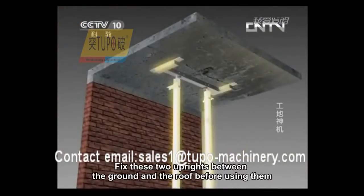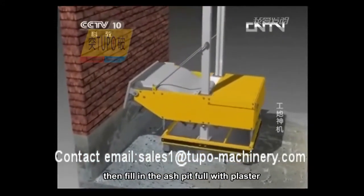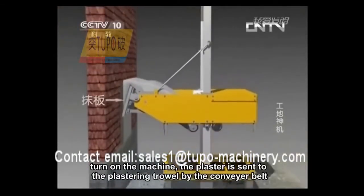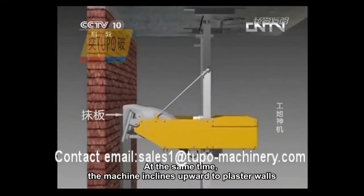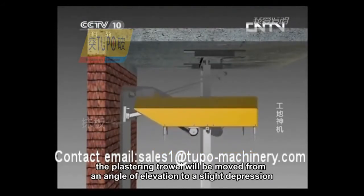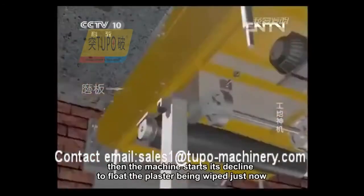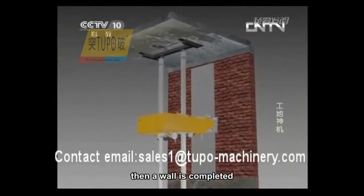Fix these two uprights between the ground and the roof before using them, then fill the ash pit full with plaster. Turn on the machine. The plaster is sent to the plastering trowel by the conveyor belt. At the same time, the machine inclines upward to plaster walls. When the machine comes close to the roof, the plastering trowel will be moved from an angle of elevation to a slight depression. It changes into a plastering trowel momentarily, then the machine starts its decline to float the plaster being wiped just now. Then a wall is completed.